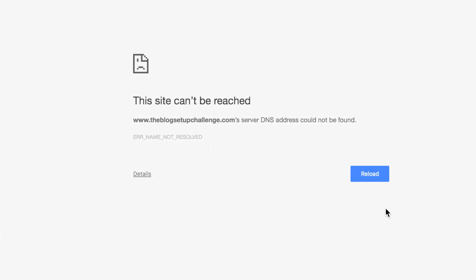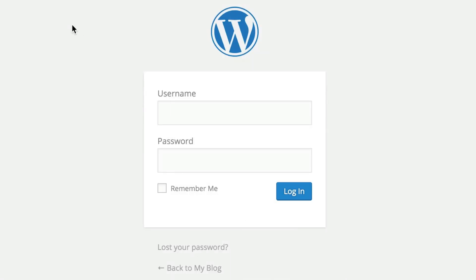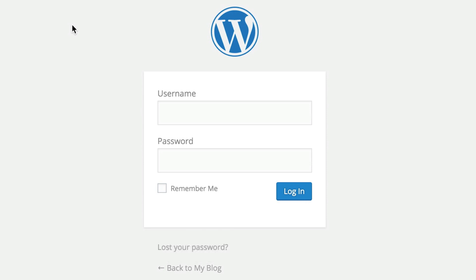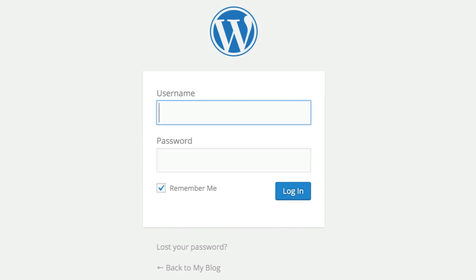If you get an error, it's because your domain name hasn't propagated out to the overall internet, so have patience — count to a hundred, go get a cup of tea, and come back in a minute or two. When you click reload you should be good to go. This is what the login page looks like, and you can also get to it by typing your new domain name and appending '/wp-admin.' That's quicker than going back to your GreenGeeks dashboard — just bookmark this admin page. The first time, use the default username and password, then change them once inside.